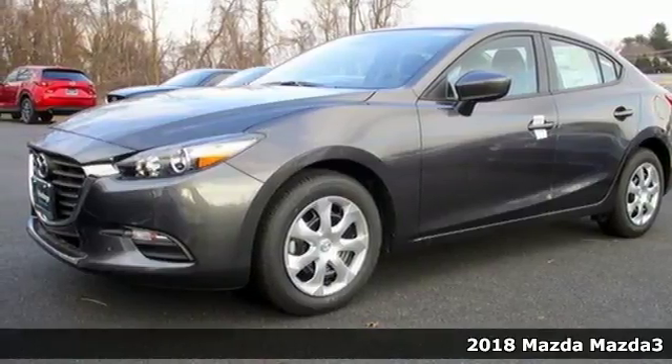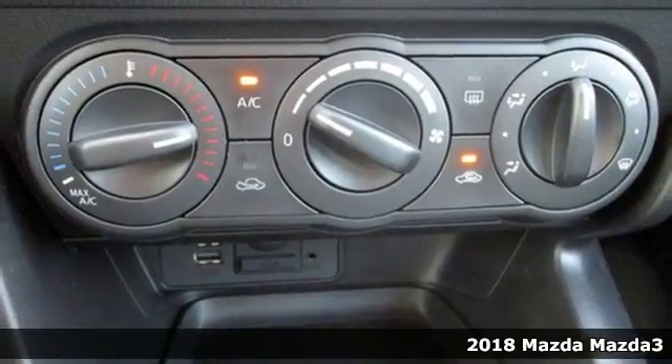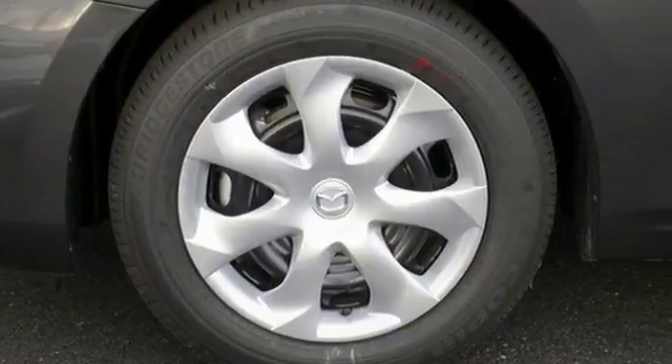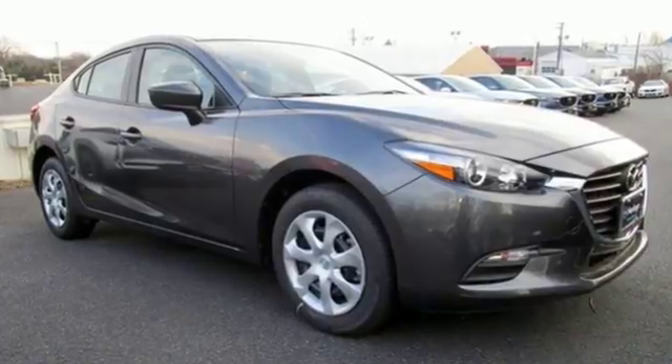It's a 2018 Mazda 3. The Mazda 3 was designed in a human-centric fashion, creating elevated details for an elevated drive. The sleek and sporty Kodo, or Soul of Motion, design of the exterior instantly captivates and the interior follows suit.